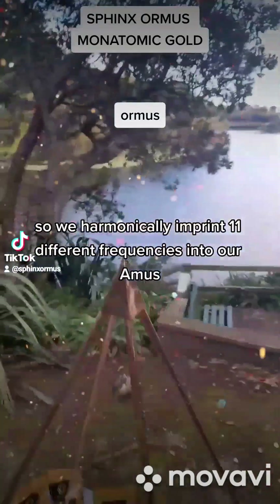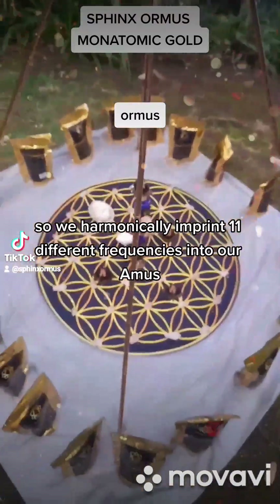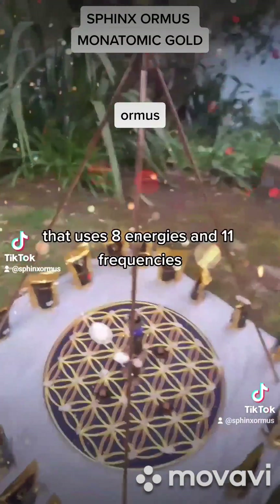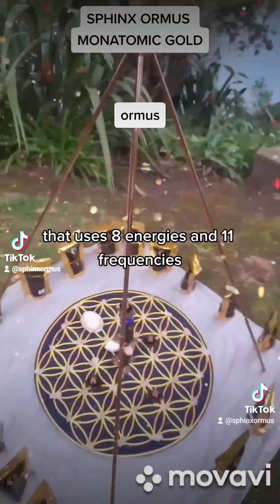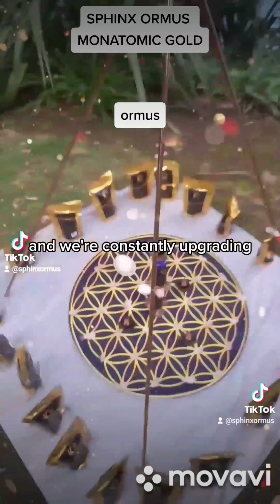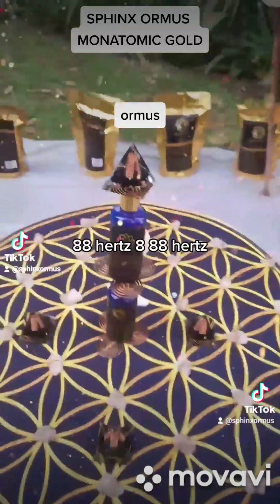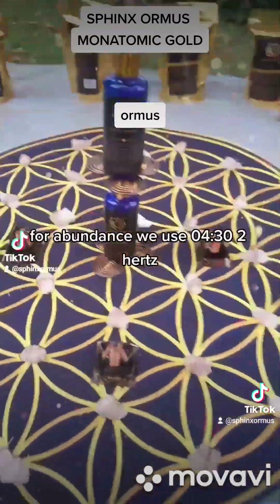We harmonically imprint 11 different frequencies into our ormus. I don't think you're going to find a company that uses eight energies and 11 frequencies, and we're constantly upgrading. We use 8 hertz, 88 hertz, and 888 hertz for abundance.